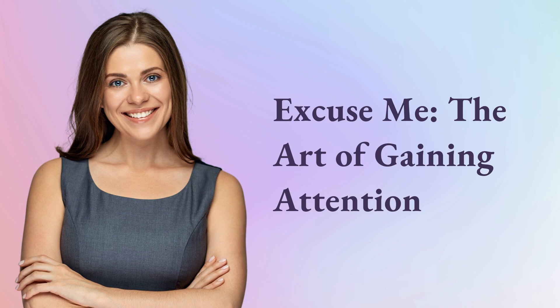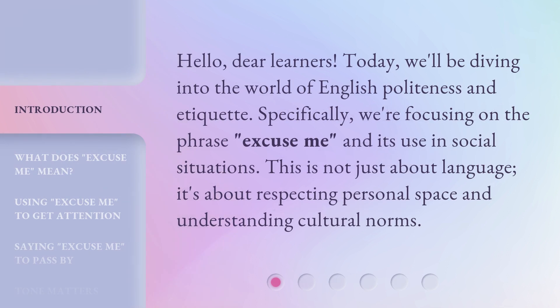Excuse me: the art of gaining attention. Hello, dear learners. Today we'll be diving into the world of English politeness and etiquette. Specifically, we're focusing on the phrase 'Excuse me' and its use in social situations.